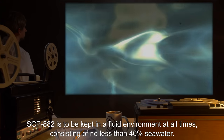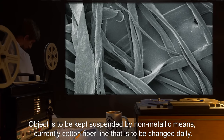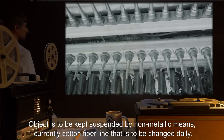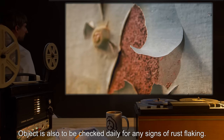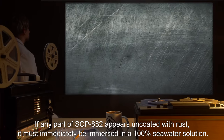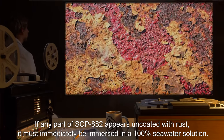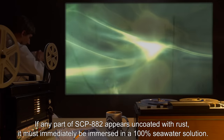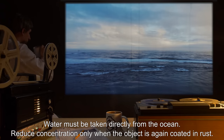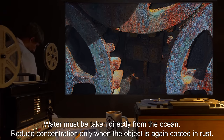consisting of no less than 40% seawater. The object is to be kept suspended by non-metallic means, currently cotton fiber line, that is to be changed daily. The object is also to be checked daily for any signs of rust flaking. If any part of SCP-882 appears uncoated with rust, it must immediately be immersed in a 100% seawater solution. Water must be taken directly from the ocean. Reduce concentration only when the object is again coated in rust.